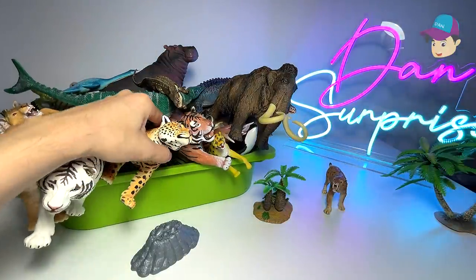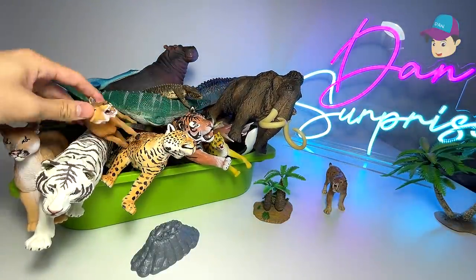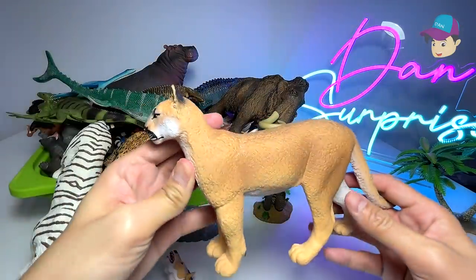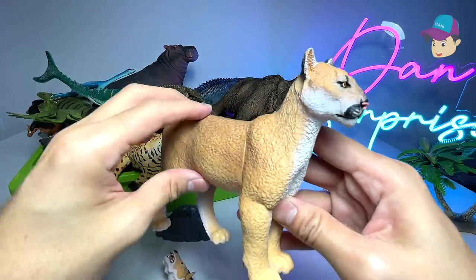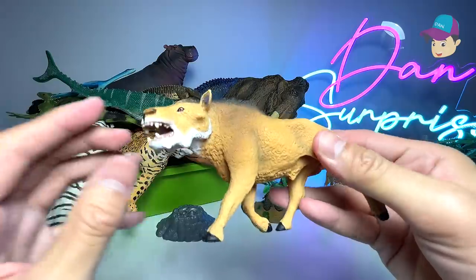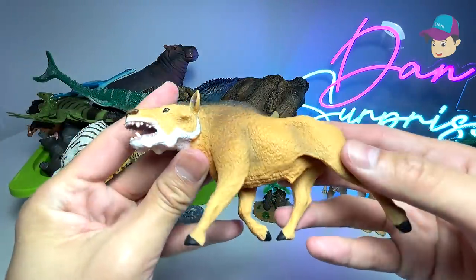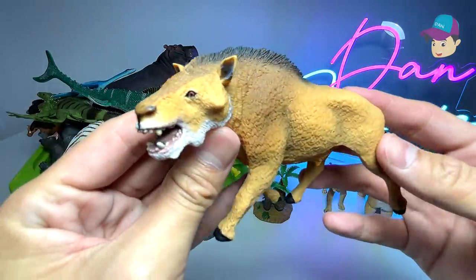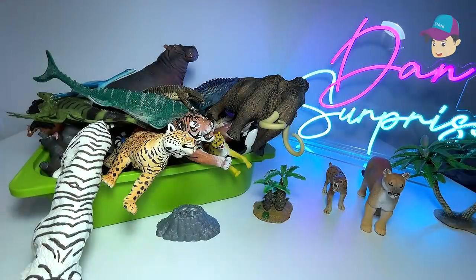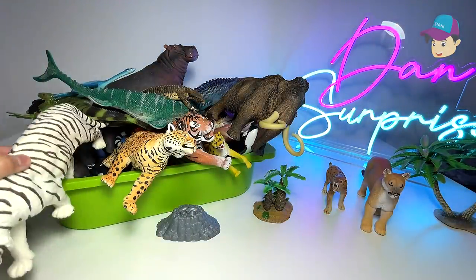Speaking of big cats, we have plenty of other big cat figures right over here. This one is actually a Florida panther — it looks really beautiful and majestic. And right here we have a prehistoric animal by the name of deodon, which is actually a prehistoric pig — I'm not kidding you!